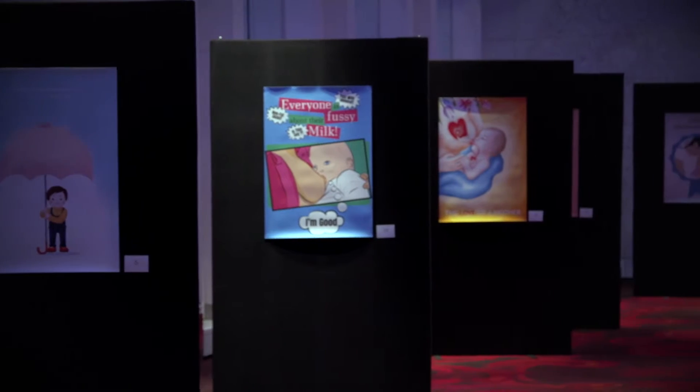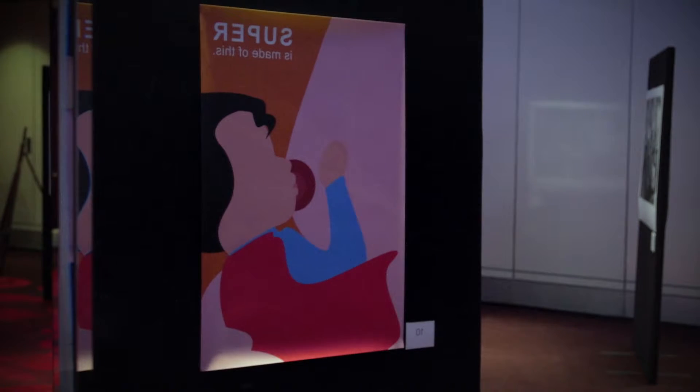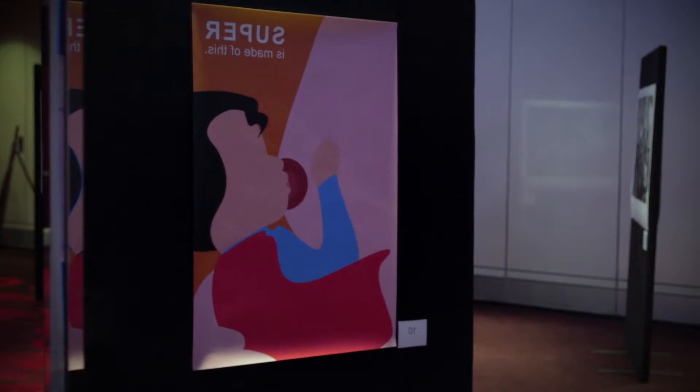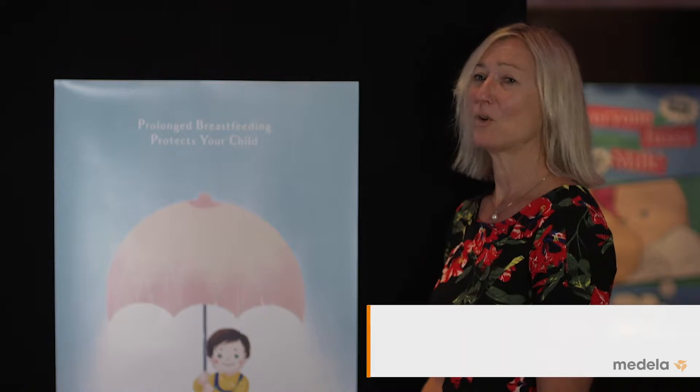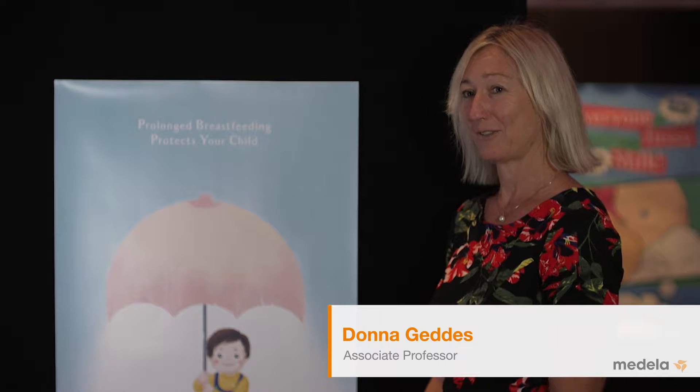I've been very privileged during the symposium to judge the posters that these young artists have created about breastfeeding and breast milk, and they've all been amazing so it's been really hard for me, but I do have three favourites.